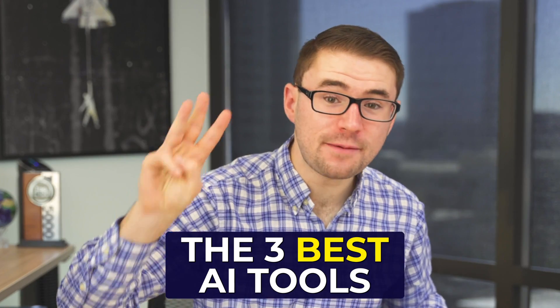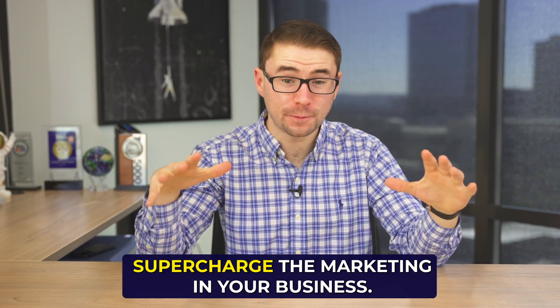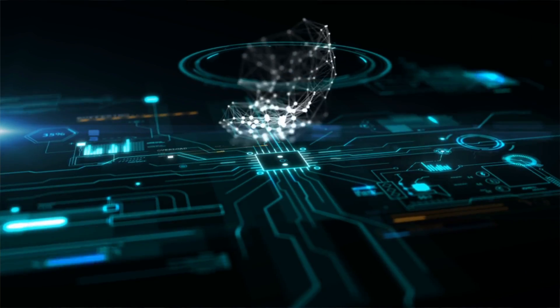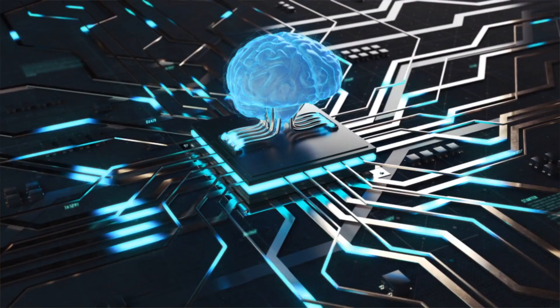Today we're going to talk about the three best AI tools that you can use to supercharge the marketing in your business. Super excited about this. There's been so many advancements in AI and I want to talk about three of my favorite tools that you can use to really cut down on time and be much more efficient here in 2023. Let me know in the comments what some of your favorite marketing AI tools are, but let's jump in.